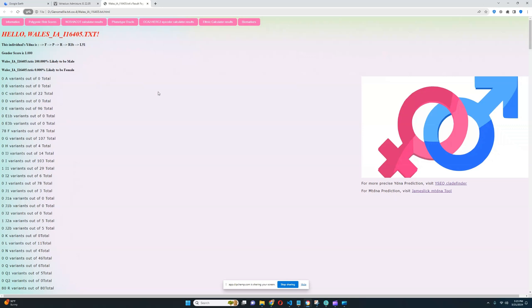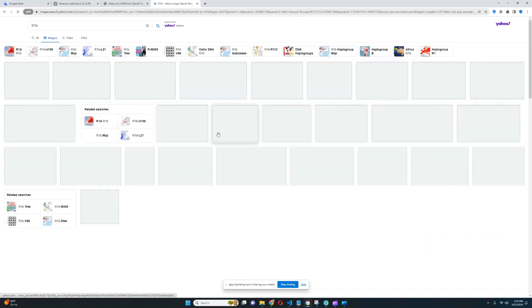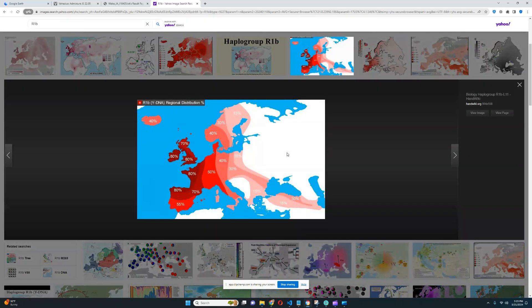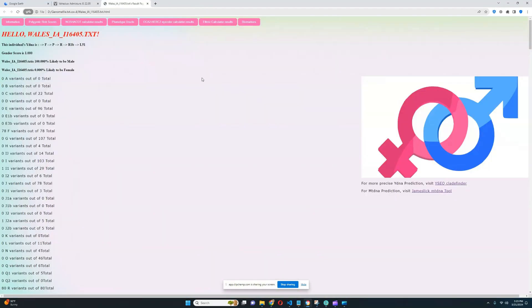First, we're going to start with his Y-DNA. He is a man and he has a Y-DNA lineage which is L51. This is the most common subclade of R1B. R1B is a Y-DNA that's very common in Western Europe — very typical for Ireland, Wales, and the West of Europe in general, even Spain. It is associated with the Indo-Europeans, who brought this lineage into Western Europe, and it became by far the most predominant Western European lineage.